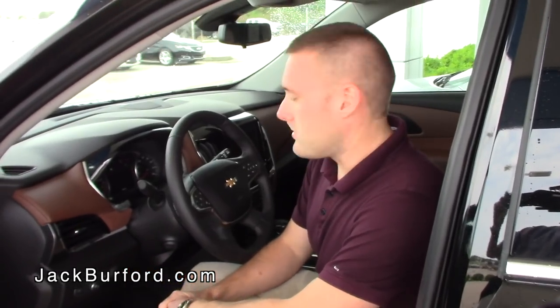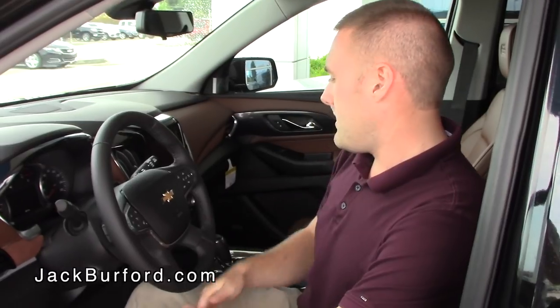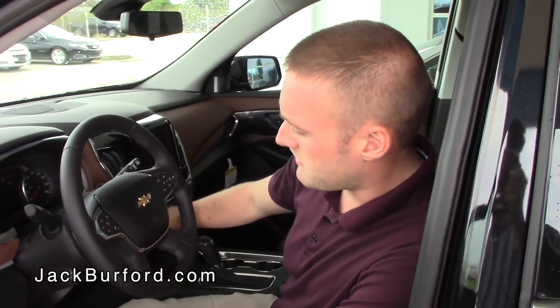Now we're inside the vehicle. There are a lot of features in here to name off. It does have the push button start, first and foremost.